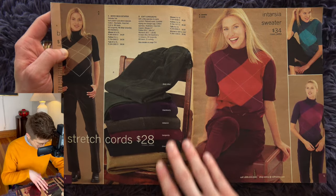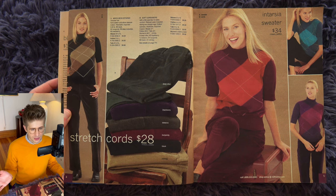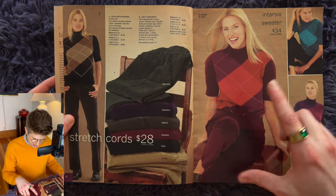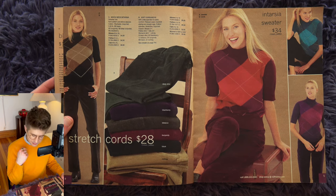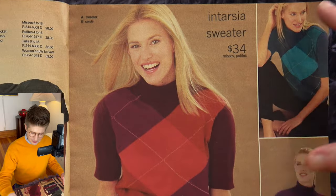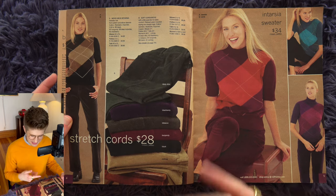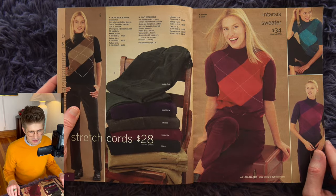Stretch cords — corduroy pants. It's very earthy, a very fall autumnal color scheme. Maybe we're moving sequentially through the year of 2001 doing big fall. There's our stretchy cords. There's a big zoomed-in argyle pattern, short sleeve mock neck sweater, called an Intarsia Sweater, which is a funny name. DJ's grandpa did intarsia woodworking, so I know about it. Maybe that's where the name comes from — it's sort of a patchwork color-blocking idea.